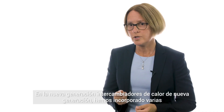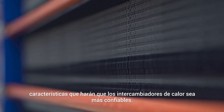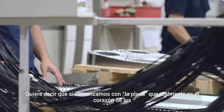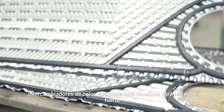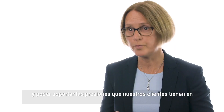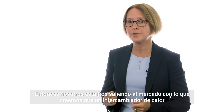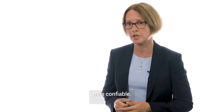In the new generation heat exchangers we have built in a lot of features that will make the heat exchanger more reliable. If you start with the plate, which is actually the heart of the heat exchanger — the plate is designed to be strong and to be able to withstand the pressures that our customers have in their processes. So we are coming to market with what we think is the most reliable heat exchanger.